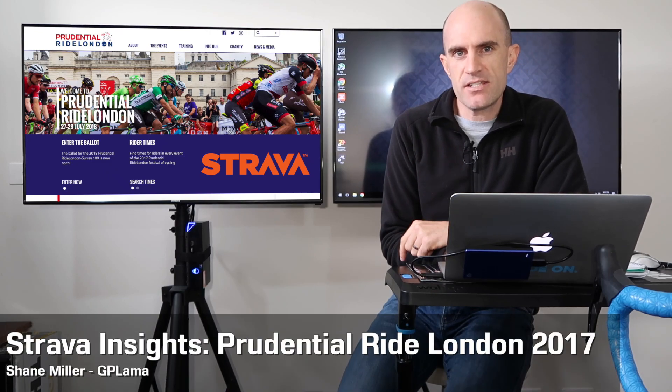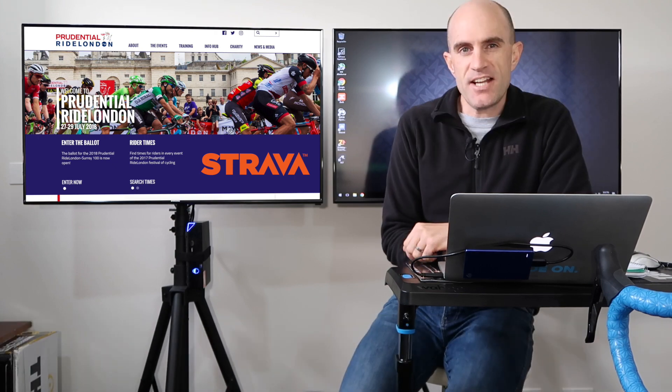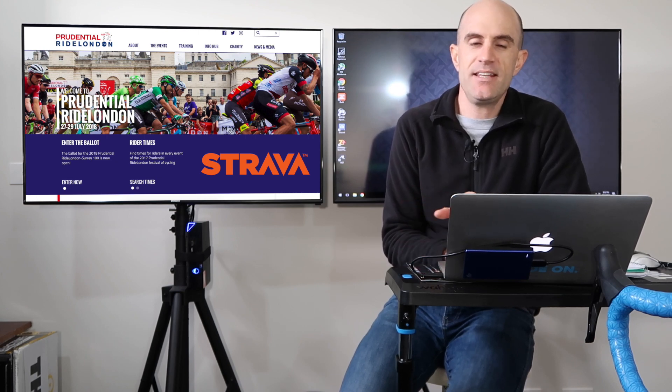Today we'll have a look into some Strava insights from the Prudential Ride London 160km Sportive held on July 30th this year. Just under 13,000 records on Strava public leaderboards, so quite a massive amount of information to go through.